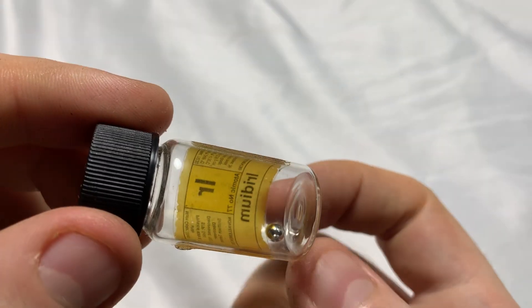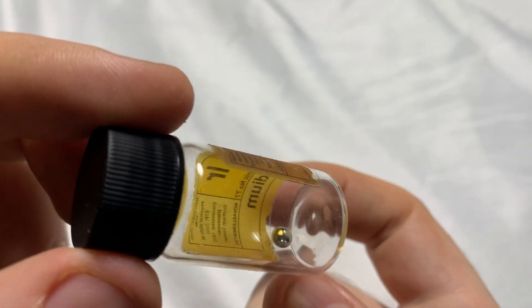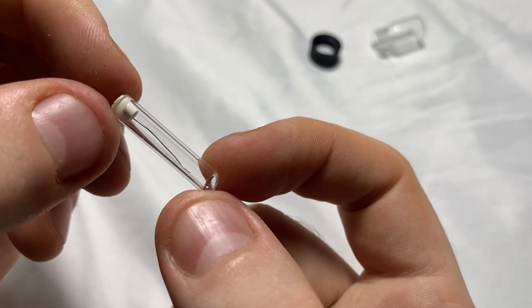Osmium is the densest natural element and one of the rarest — it's sometimes used in fancy fountain pen tips. Iridium is a very rare and valuable element. Earth's crust has much less iridium than pretty much everything else in space, because when Earth was forming as a ball of lava, iridium's high affinity for iron caused it to sink to the core. When an asteroid hit the Earth and wiped out the dinosaurs, we can actually see that in the geological record as a thin iridium-rich layer, which helped prove the asteroid hypothesis. Platinum is an excellent catalyst used in catalytic converters and hydrogen fuel cells, renowned for its excellent stability.